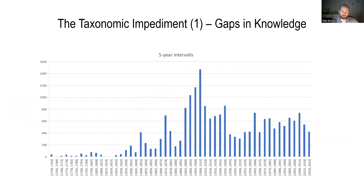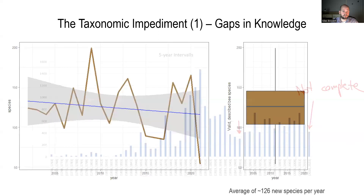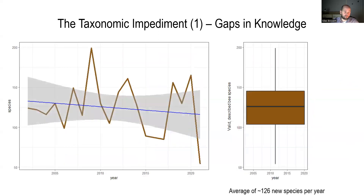Looking at the data in five-year intervals, we again see a really productive time around 1913, then a dip during or shortly after World War Two. The present-day interval is not complete yet, so it will even out a little bit. Looking at the last 20 years more specifically, it's actually fairly — I would say surprisingly — stable. 2021 was not a good year, but overall there's an average of around 126 newly described species of bees in the world, which is a pretty decent number.